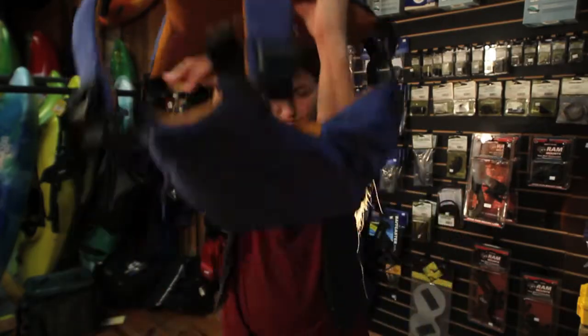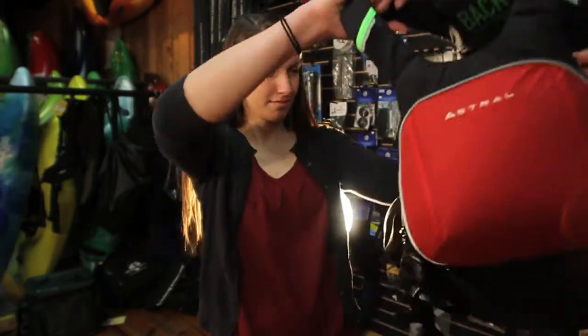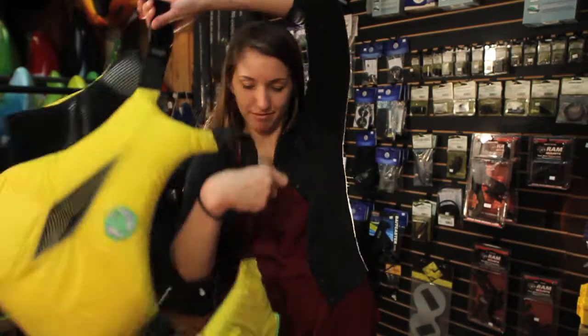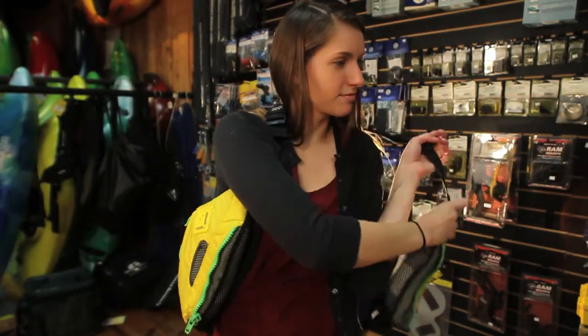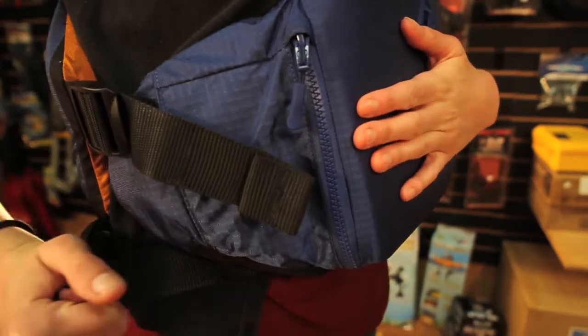To fit a PFD, first loosen all of the straps and put it on. Some PFDs don over the head, some offer side entry, and some fit like a vest. Tighten the PFD on the sides first, starting at the top strap and work your way down.